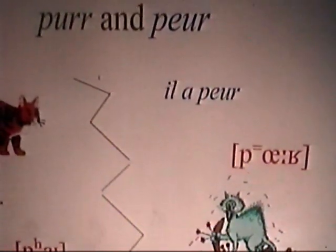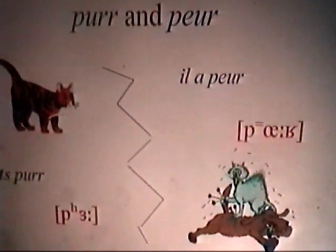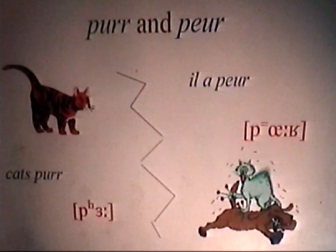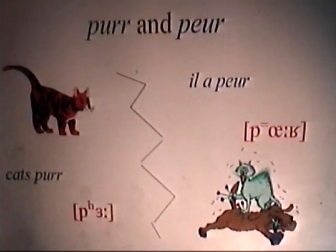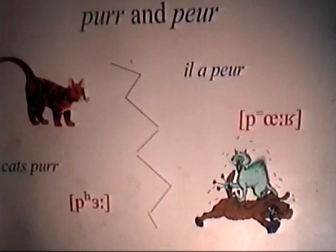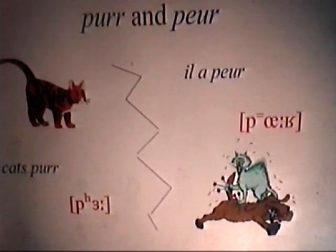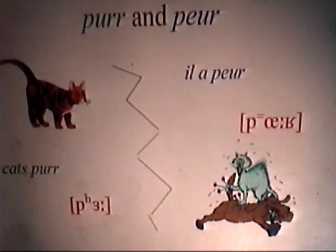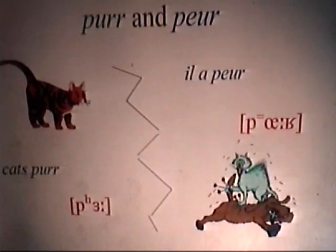Here's an example involving English and French. French is the language that most English school children first tackle. This relates to the English word 'purr' and the French word 'peur.' When an English cat is pleased, it purrs. In French, when you are afraid, the French for 'to be afraid' is 'avoir peur.' To say 'I'm afraid,' you say 'j'ai peur.' To say 'he's afraid,' you say 'il a peur.' In the English classroom, people learning French generally say 'j'ai peur' — but that's not quite what French people say. They say 'il a peur.'